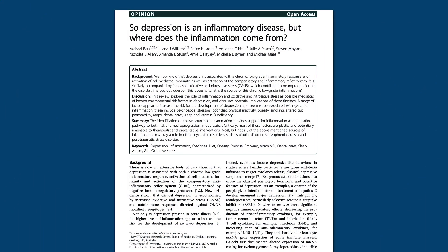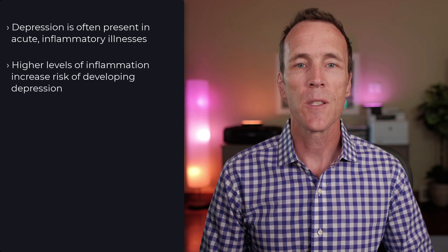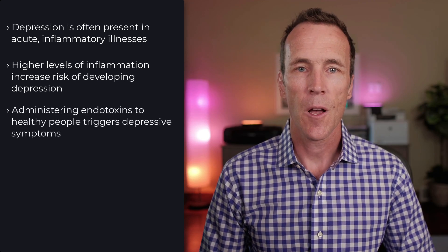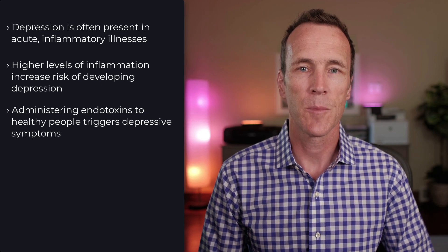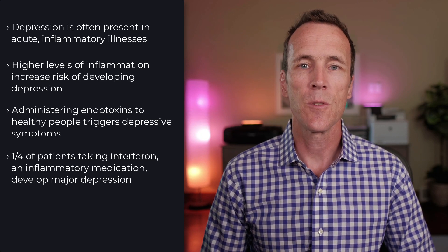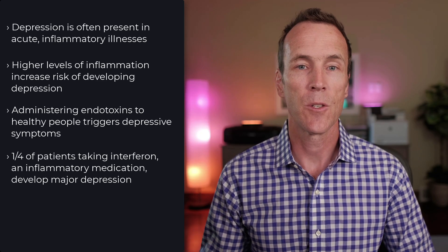In an excellent review paper by Burke and colleagues, the authors presented several lines of evidence supporting the connection between depression and inflammation. Depression is often present in acute inflammatory illnesses. Higher levels of inflammation increase the risk of developing depression. Administering endotoxins that provoke inflammation to healthy people triggers classic depressive symptoms. One quarter of patients who take interferon, a medication used to treat hepatitis C that causes significant inflammation, develop major depression.